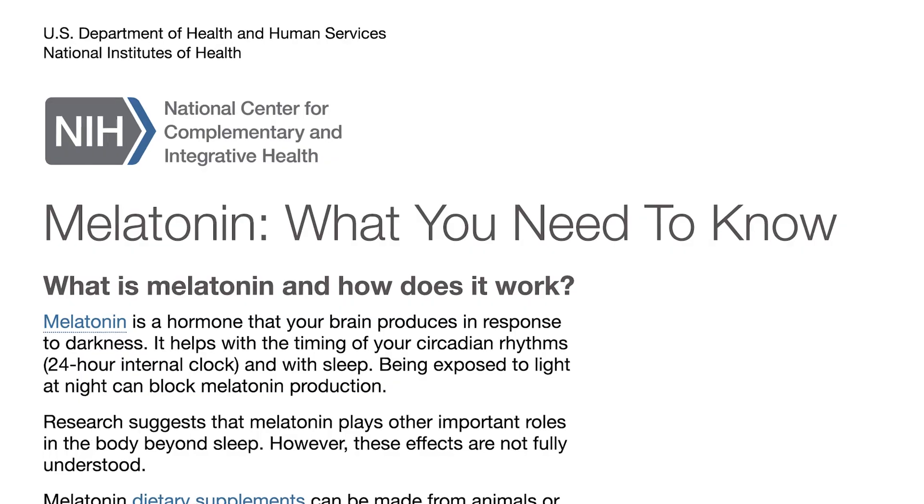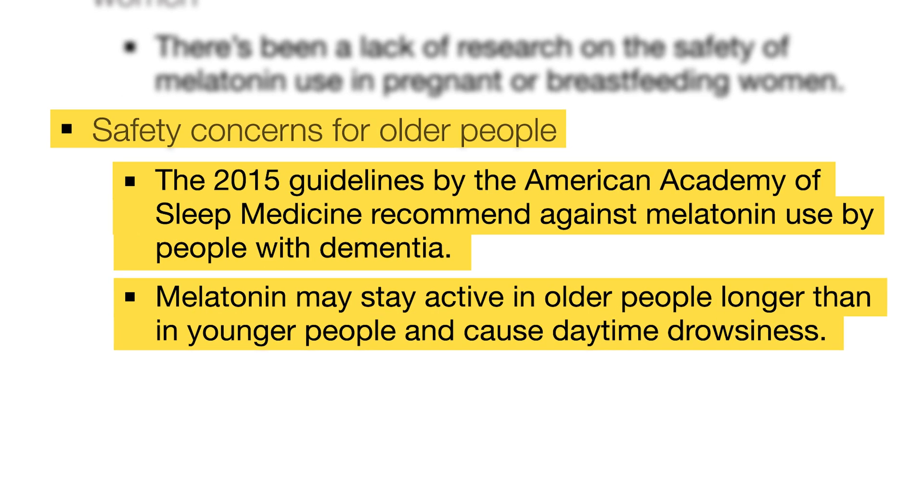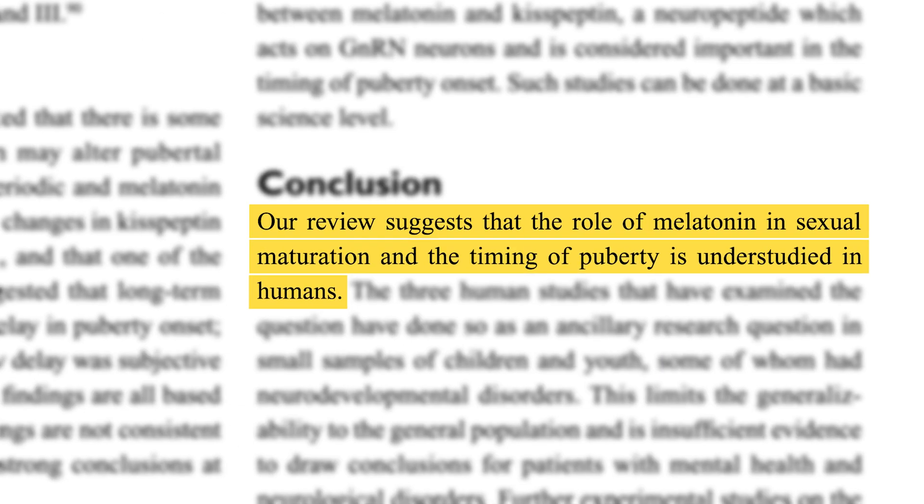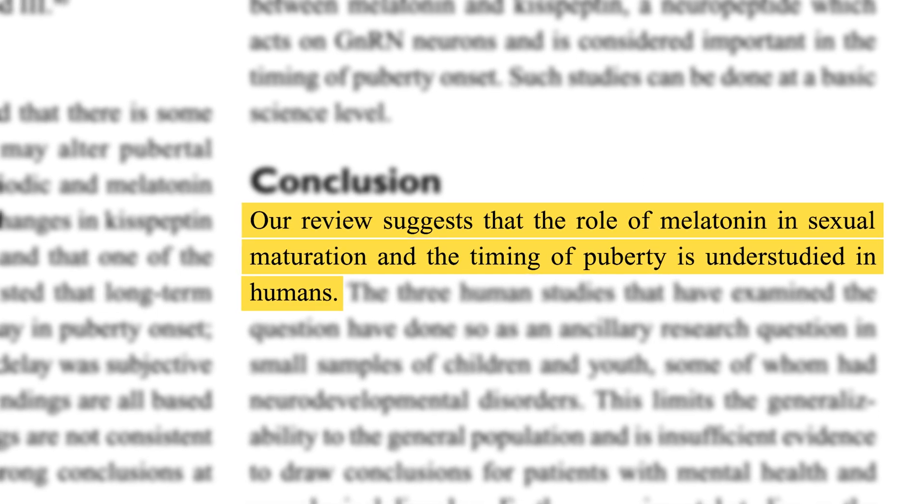So, is melatonin bad for you? The research says no, but some demographics should avoid it. Pregnant or breastfeeding women will want to talk with their doctor, as we don't know how safe melatonin is in these situations. Some experts also advise against it when trying to become pregnant. The American Academy of Sleep Medicine urges against melatonin use for people with dementia. There's also concern that melatonin can affect the onset of puberty in children. Otherwise, melatonin is considered generally safe for kids in the short term, with more research needed to understand the long-term effects.